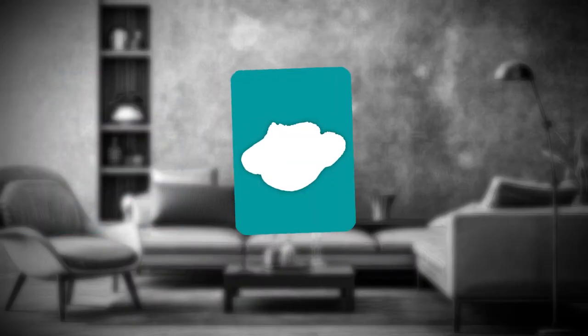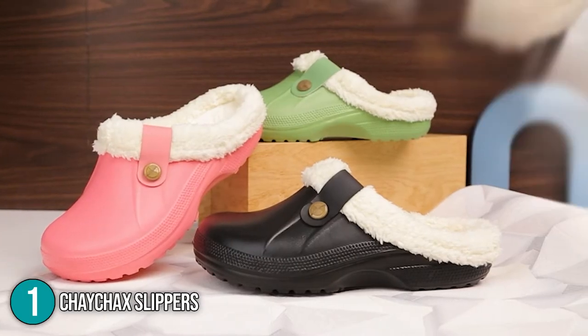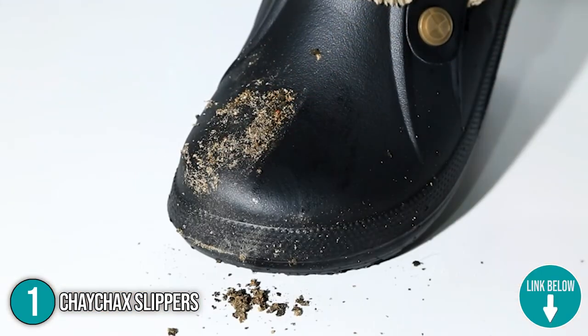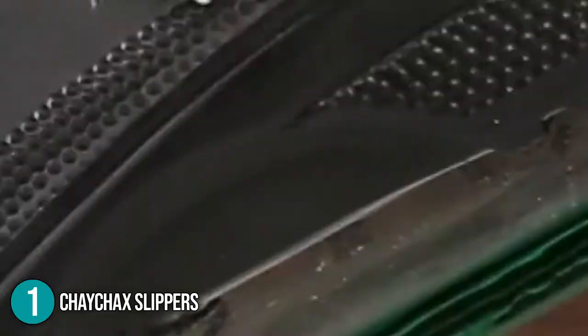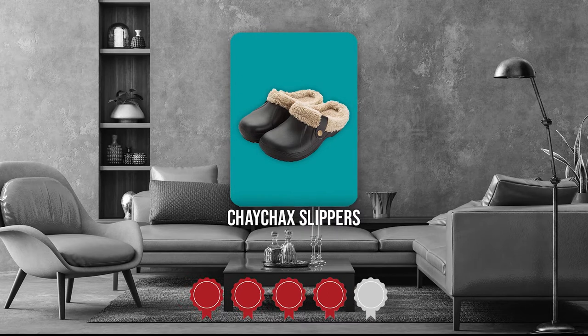The first indoor and outdoor slipper on our list is the Chechak Slippers. These slippers are made of high-quality materials with a superior EVA texture for superior comfort, making you feel as if you are walking on a cloud. All of the materials used have been tested for safety and are non-toxic. Trustedshoppingguide.com has awarded the Chechak Slippers a 4-badge rating.